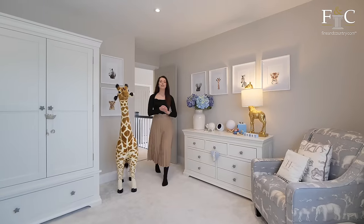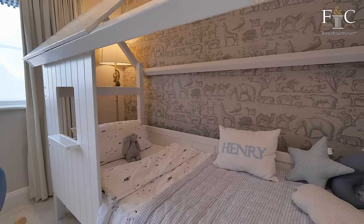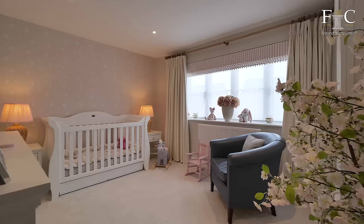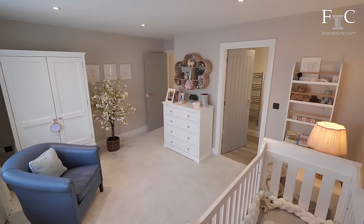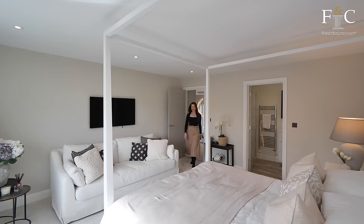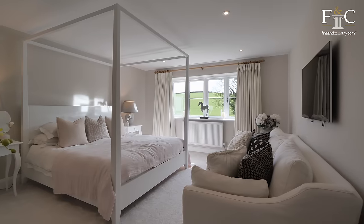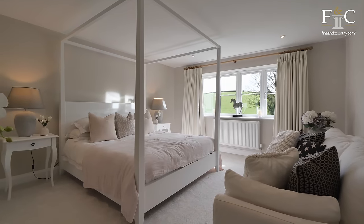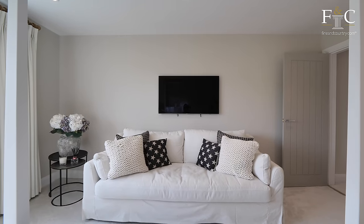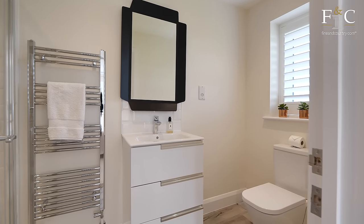I love that the owners have used the front bedrooms as their kids' bedrooms, but they are also really great size. Coming into the guest suite now, which mirrors the principal suite on the other side. There is plenty of room in here — enough for a four-poster bed and a sofa as well, which makes this room feel lovely and cosy. There is also an ensuite shower room completing this family home.